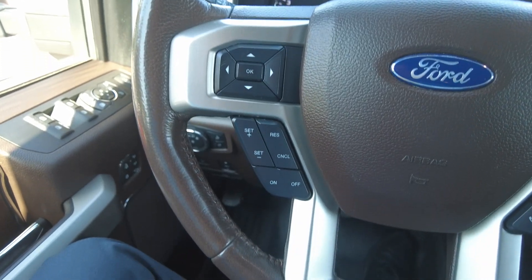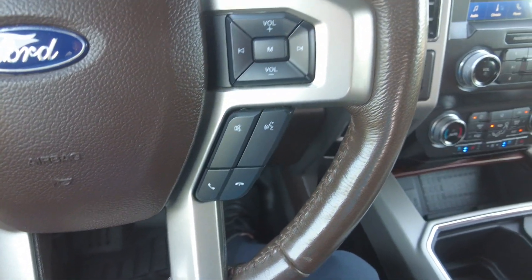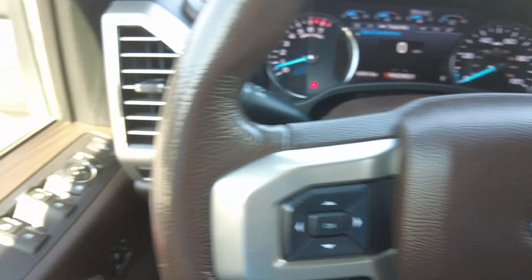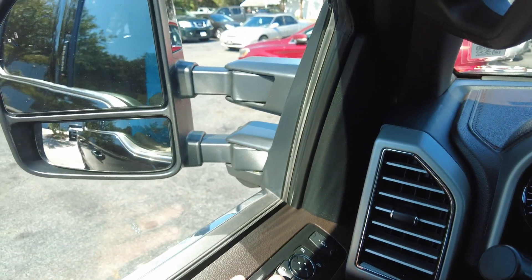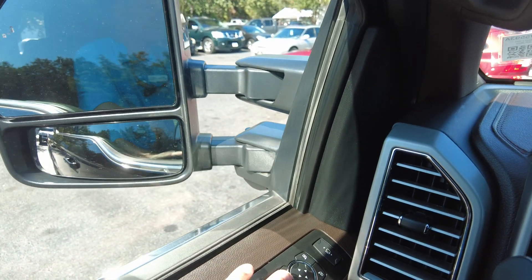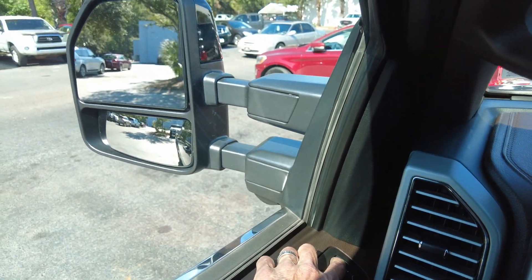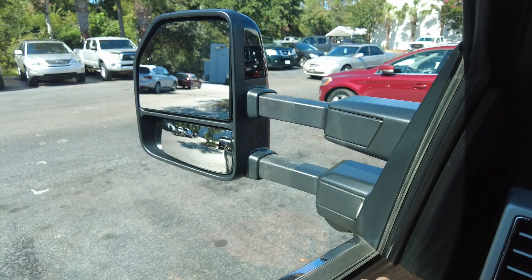You do have cruise control, phone pairing, and audio controls. It does have folding mirrors, and the mirrors will also extend — it'll do both sides at the same time.